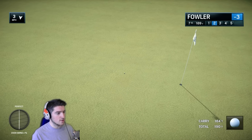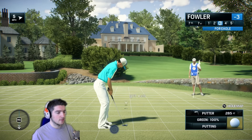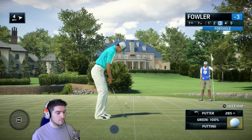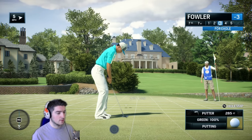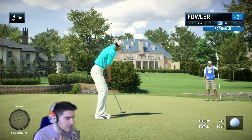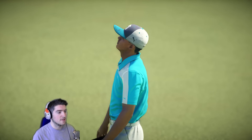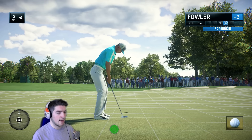Keep going, keep going towards that flag! That's an eagle putt right there — Ricky Fowler eagle! Oh god, I don't know about this. Never had a chance — I can't tell with these greens whether there's enough break or not. Sometimes there'll be loads of break and other times there won't be half enough.